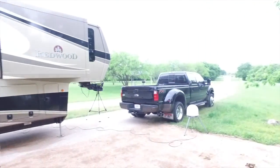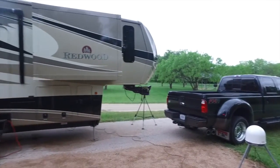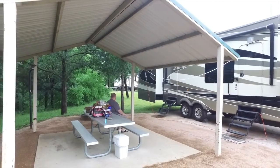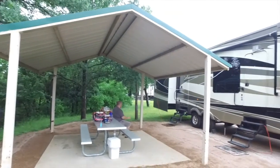I wanted y'all to see where we're at here. Let me turn this around. There we go. So here we are, we're at this little cool RV spot. Like I said, we're out at Lake Waco. There's Jason over there, got a little gazebo thing here, and the RV.